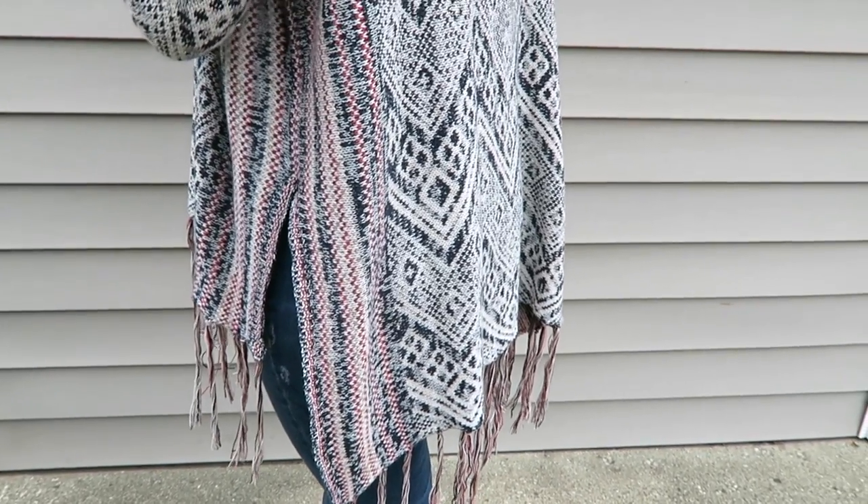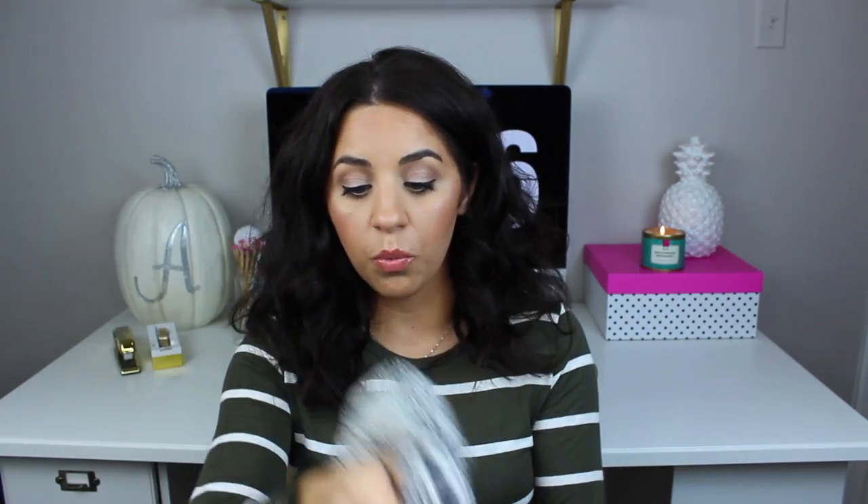It's just so comfortable, especially for days when it's so cold out and you still want to look cute but you want to be really warm. It feels really warm, and I love that it has this nice big neck on it. I just feel like I'm going to wear this all the time this fall and winter.